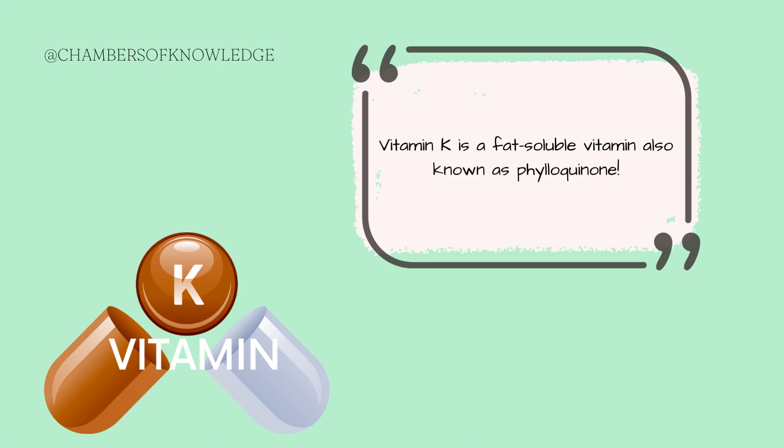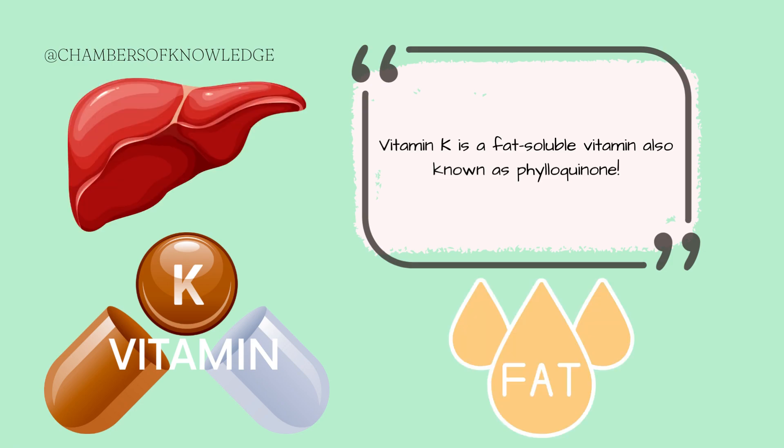Vitamin K is a fat-soluble vitamin. It is absorbed along with the fats in our diet and is stored within the body's liver or fatty tissue. The main type of vitamin K that we encounter is called phylloquinone, and it's found in green leafy vegetables like collard greens, kale, and spinach. The other type, menoquinone, is found in some animal products and fermented foods.